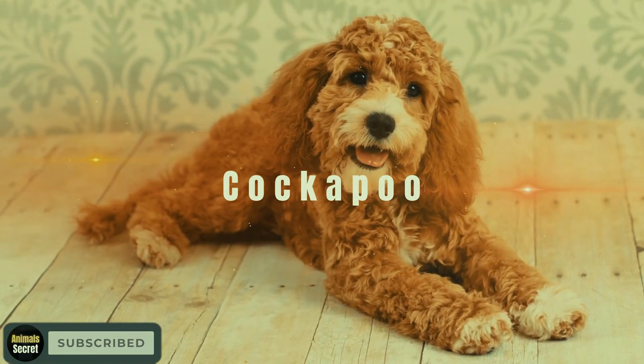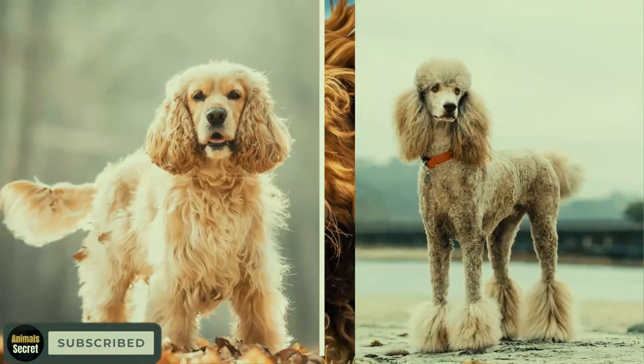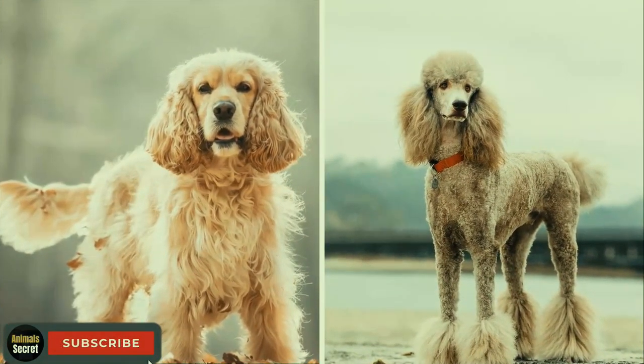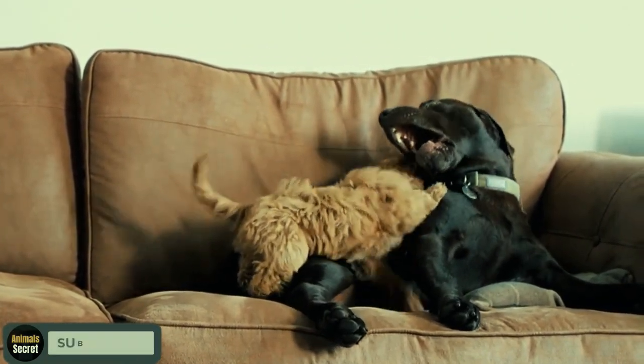The Cockapoo. Now, let's meet the Cockapoo, a charming combination of the Cocker Spaniel and the Poodle. These adorable pups are known for their affectionate nature and make fantastic pets for families of all sizes.